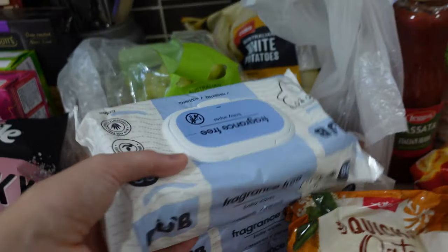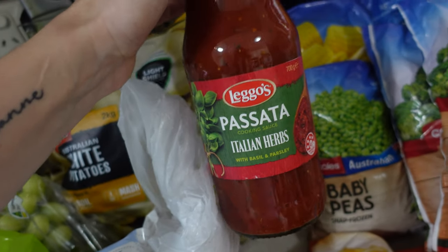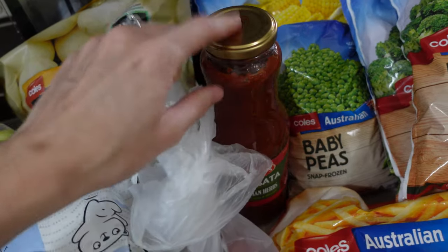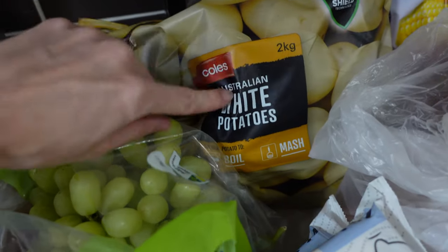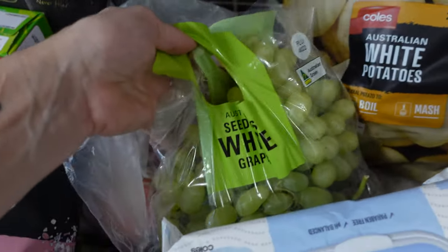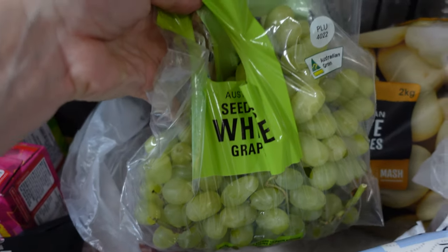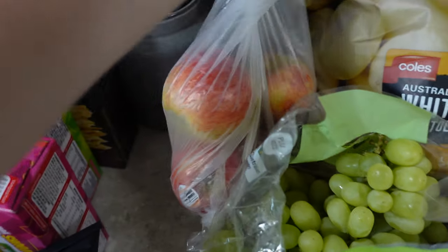I got three packs of fragrance-free Coles brand baby wipes, two tomatoes for tacos, and some pasta passata sauce for the pizza sauce I'm making that has veggies in it. I have a video on that I'll link in the i-cards. I also got a big bag of white potatoes for the cottage pie and as a side for the roast, and some seedless white grapes because the kids love snacking on these at school and in the afternoon.